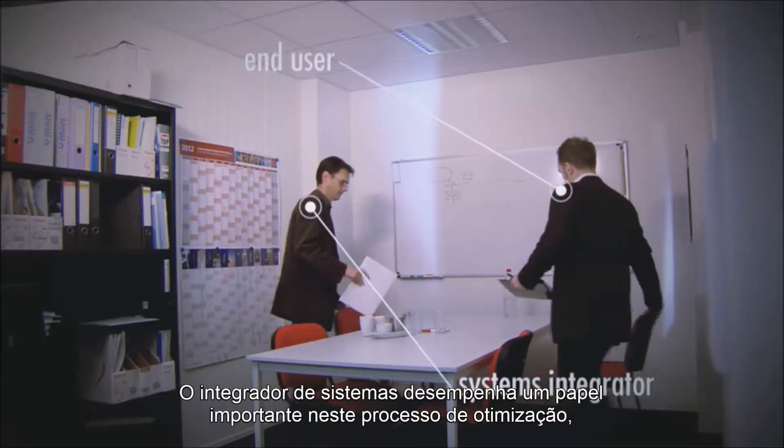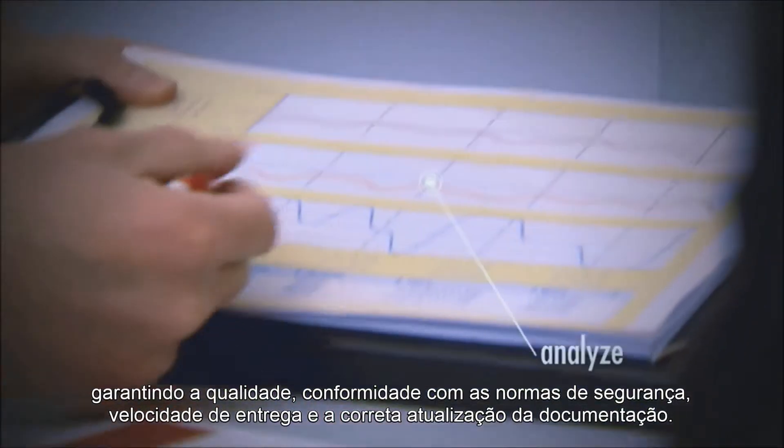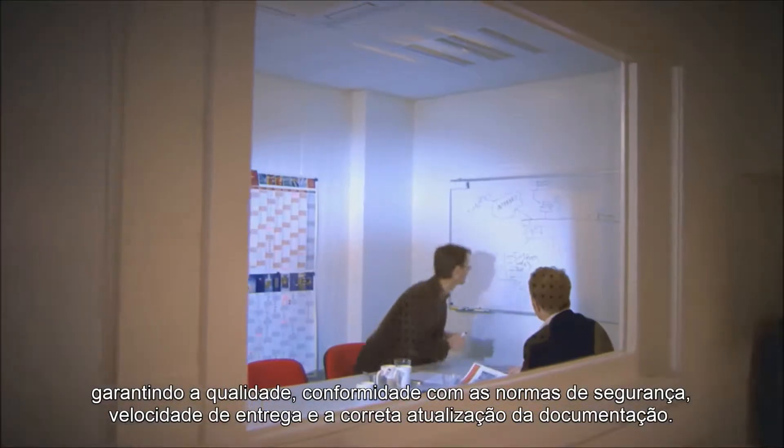The Systems Integrator plays an important role in this optimization process, guaranteeing the quality, compliance to safety regulations, speed of delivery and correct up-to-date documentation.